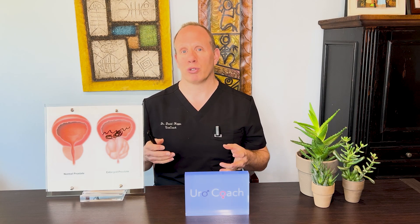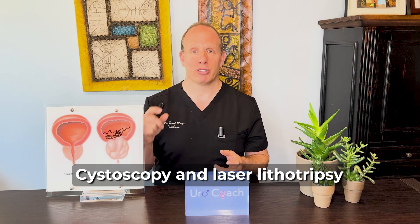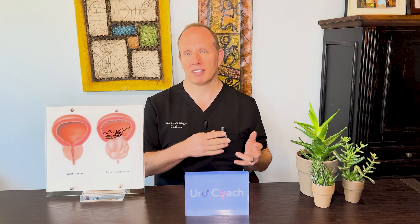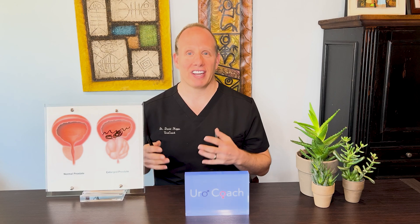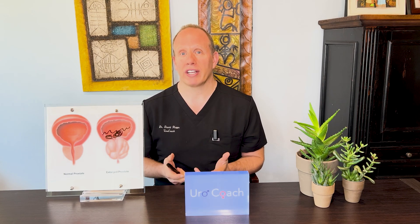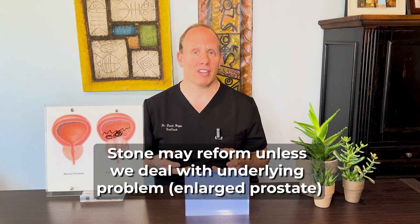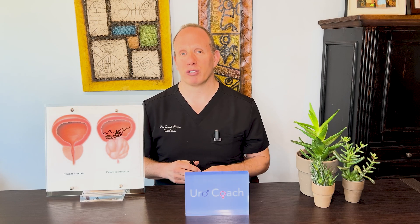Once we diagnose these stones, how do we treat them? Typically we'll use a scope under anesthetic — you'll be knocked out, we guide the scope into the bladder, and use a special laser to break the stone into little bits and flush it out. It's as simple as that. However, once those stones are eradicated, there is a significant chance you might reform them unless the underlying problem is taken care of. In men with an enlarged prostate, if you take care of the bladder stones but not the prostate, those stones may reform over time. You may have initially improved symptoms, but you still have that enlarged prostate preventing the bladder from emptying.